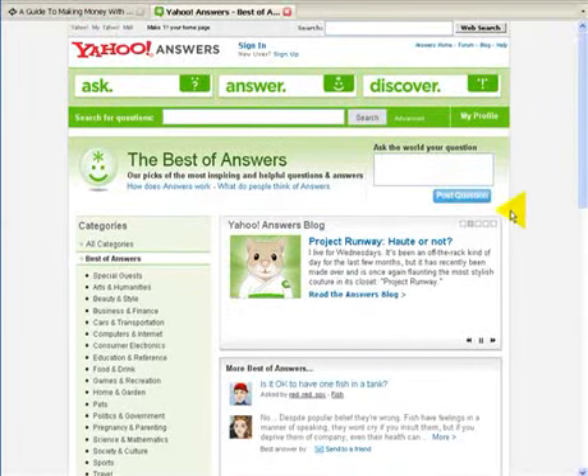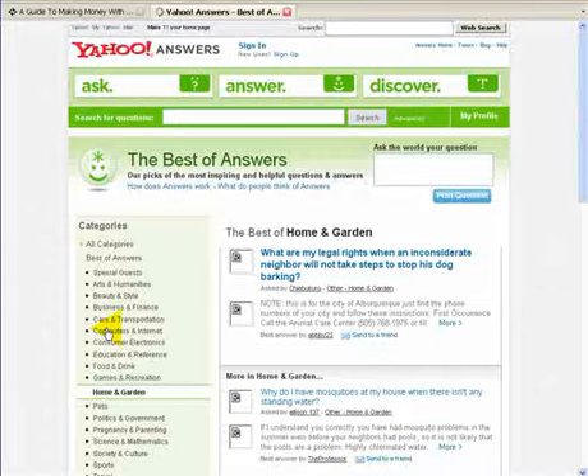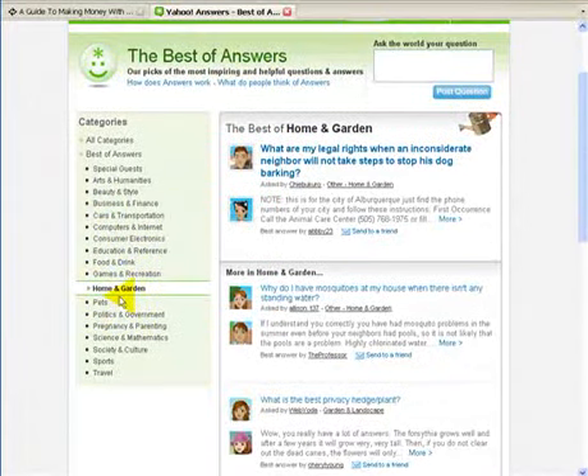So Yahoo Answers is a great way for you to build up a reputation in a market you know about. As you can see here, this is the top level — there are literally hundreds of different topics and categories. So no doubt, there's something in here that would be of interest to you that you could quite happily answer questions on.